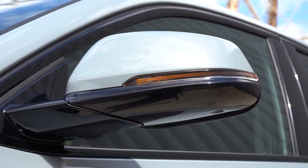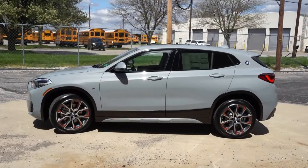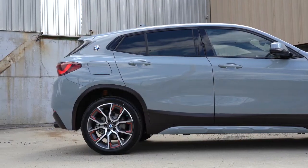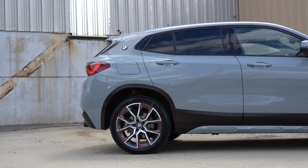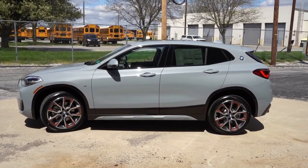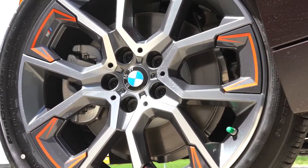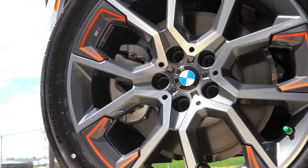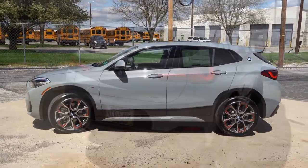One of the new minor updates for the 2022 X2 is black side mirror caps as a standalone option. Standard wheels are 18-inch wide-spoke alloys with all-season run-flat tires on the 28i, and 19-inch double five-spoke alloys with all-season run-flat tires on the M35i. The M Mesh package gets its own specific wheel and tire combination — easiest to identify by the orange accents on the wheels.